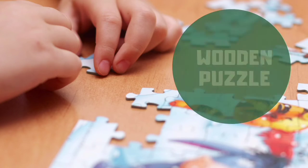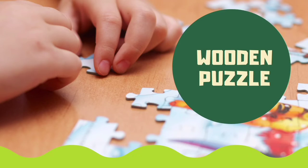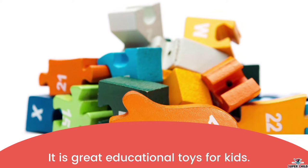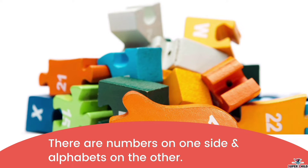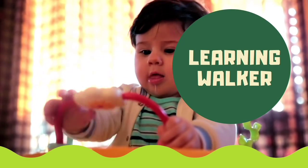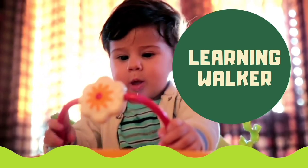We'll start with the wooden puzzle. It is a great educational toy for kids. Children can learn the alphabets and numbers with the help of this wooden toy — there are numbers on one side and alphabets on the other. The brain of the kid will really develop.